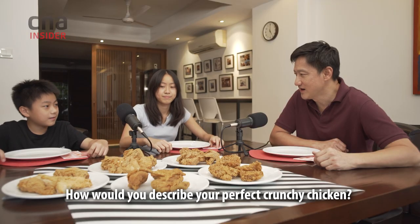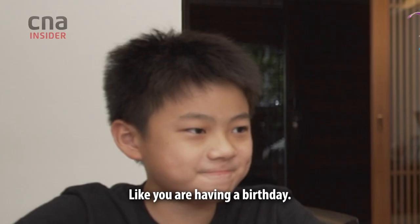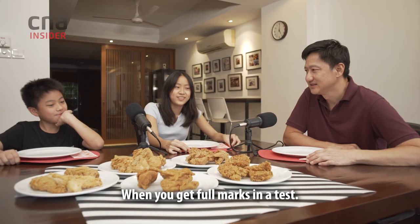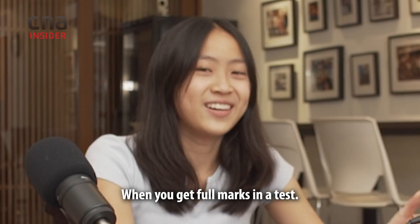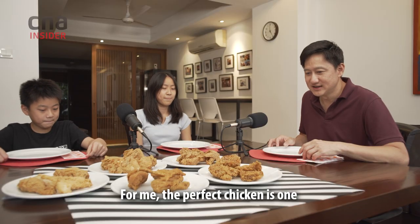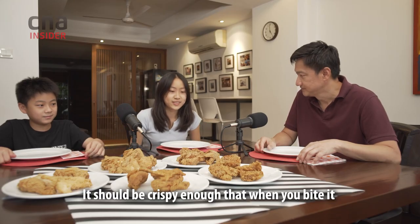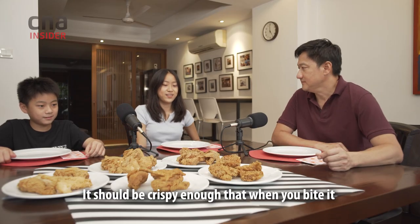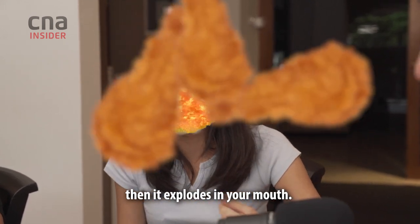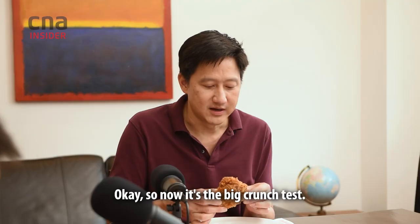How would you describe your perfect crunchy chicken? Like you're having a birthday. When you get full marks on a test. For me, the perfect chicken is one that is not too oily, not too greasy. I think it should be crispy enough that when you bite it, it explodes in your mouth. And it can't be too dry — it has to be moist.